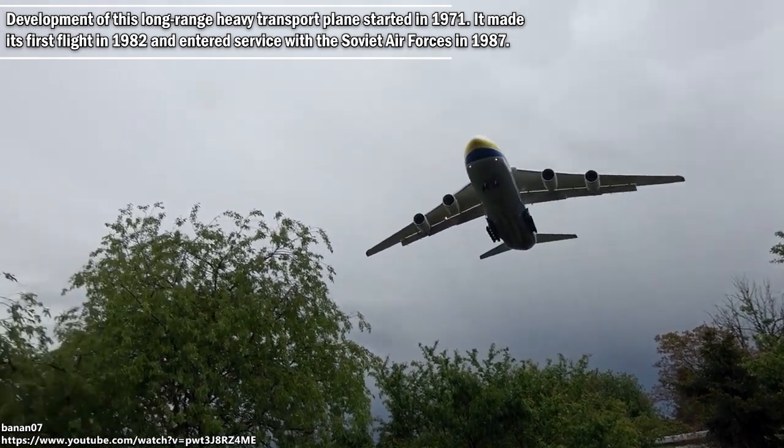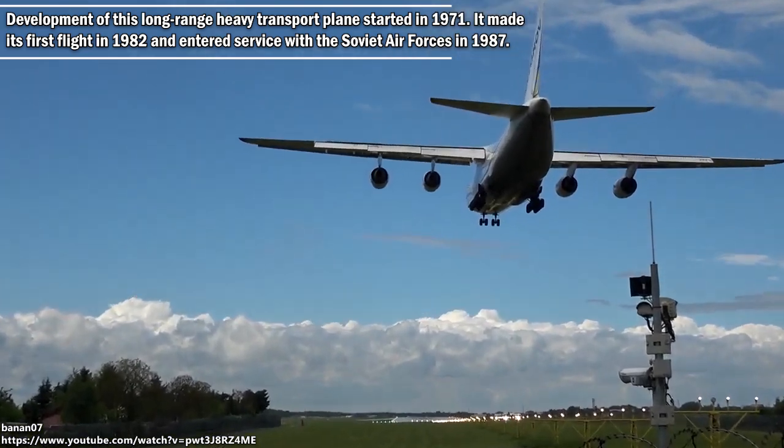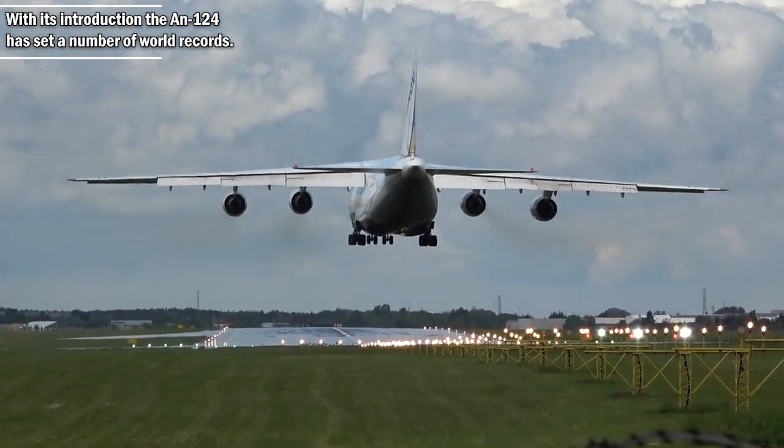The AN-124 made its first flight in 1982 and entered service with the Soviet Air Forces in 1987. With its introduction, the AN-124 set a number of world records.